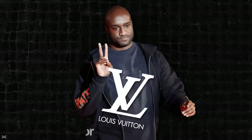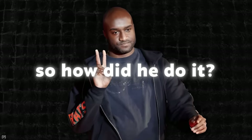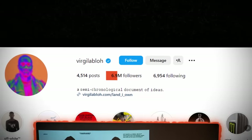Shortly after, Abloh is appointed artistic director of Louis Vuitton — the first person of color in history to hold that role. One of his friends even compared the moment to Obama becoming president. Abloh is at his peak. So how did he do it? How did a boy from Chicago make it to the top of the global fashion industry? Luckily, Abloh was very transparent about his thought process. He even gave a Harvard lecture about it and shared his work in progress with almost 7 million followers on Instagram.